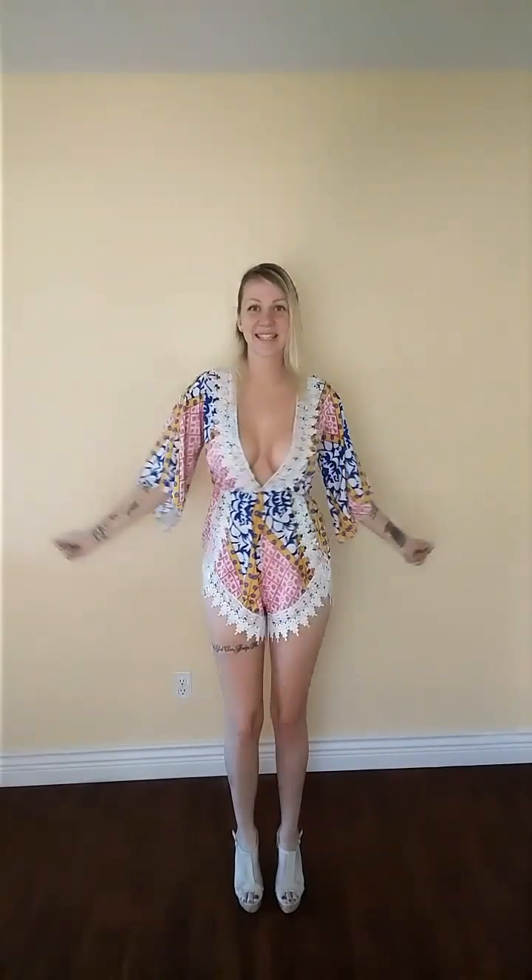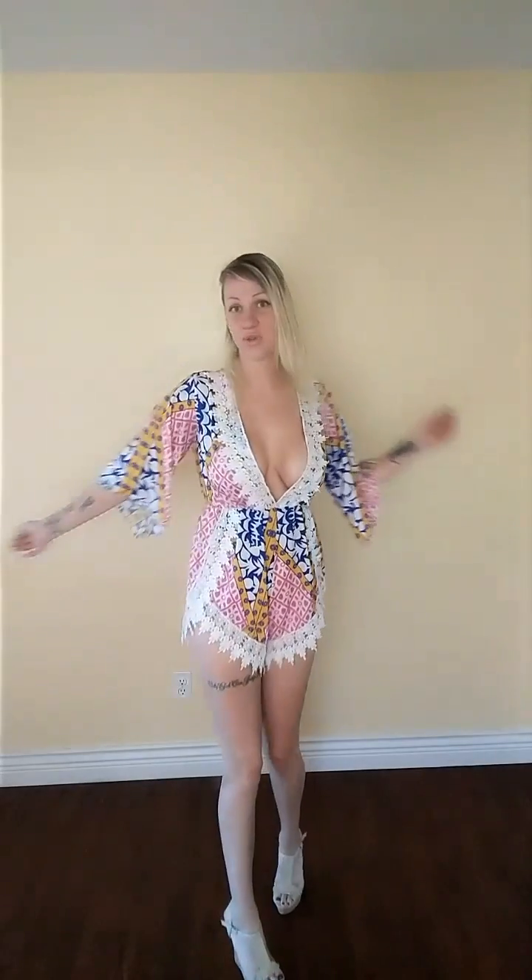Hey everybody, what is up? It's Kaymarnie, welcome to my channel and today I will be doing a beautiful Asian inspired outfit of the day for you guys.